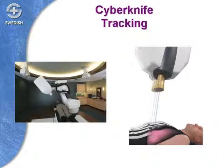The CyberKnife is a linear accelerator mounted on a robot. The robot can rotate around, and the linear accelerator has various stopping points. Doses of radiation can be delivered from each of these different angles — very pinpoint doses that then overlap on the target in the lung.